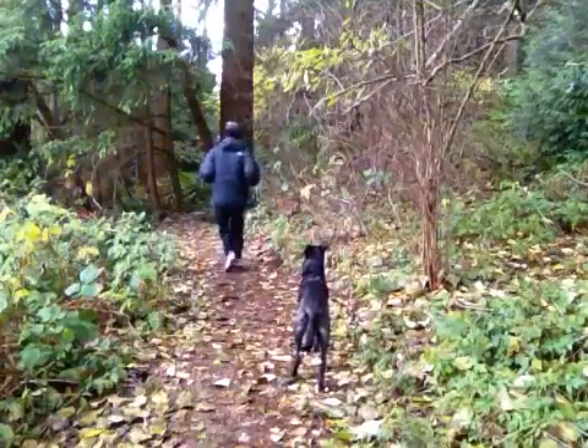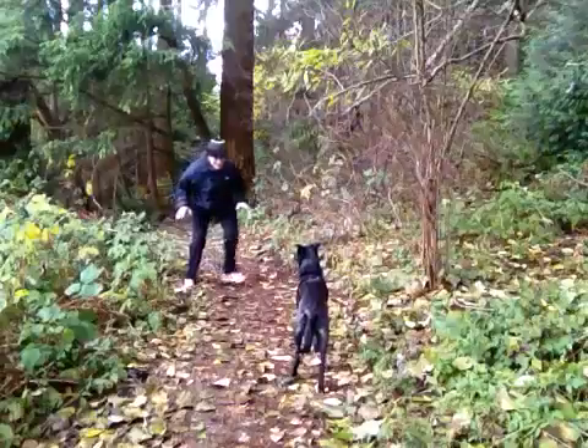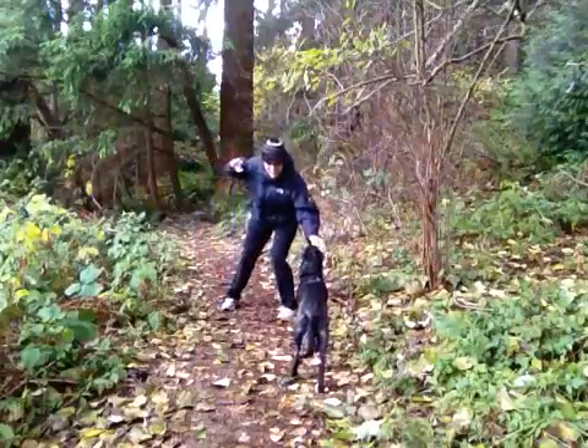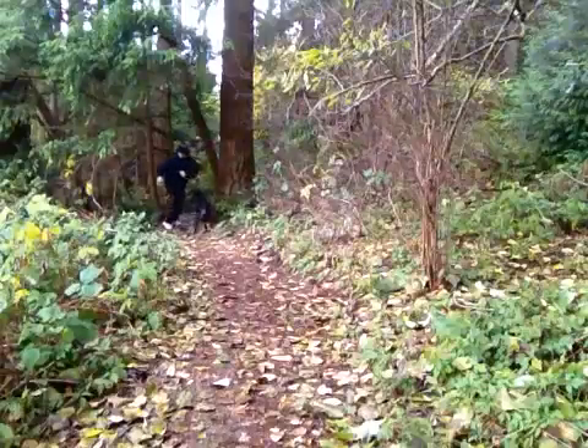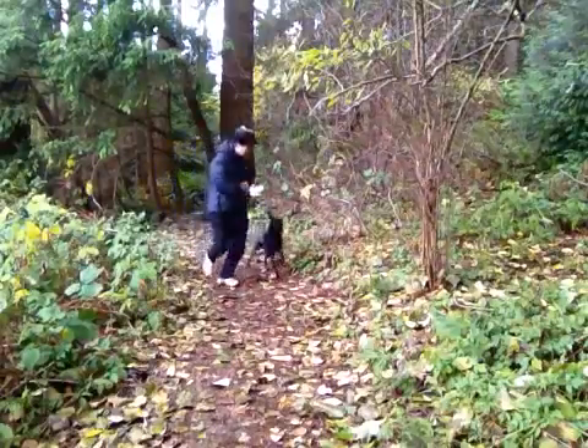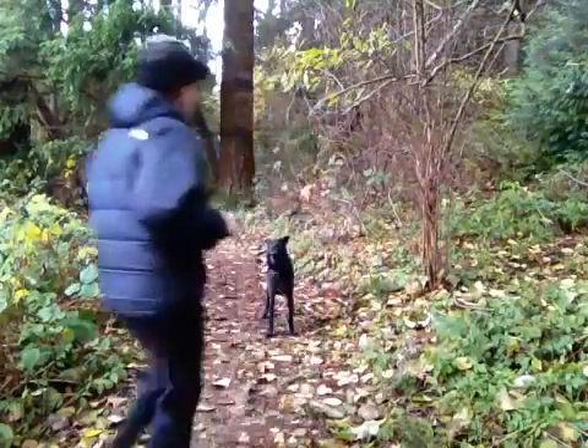Stay. Good boy. I'm going to get you. Okay. Good job. Stay. Good boy. Good boy. Good boy.